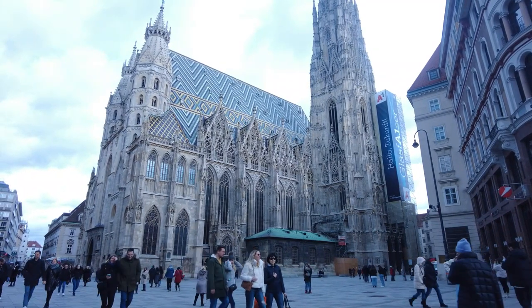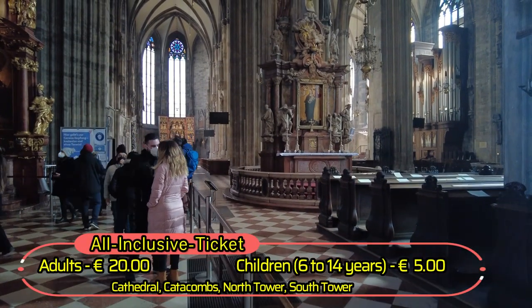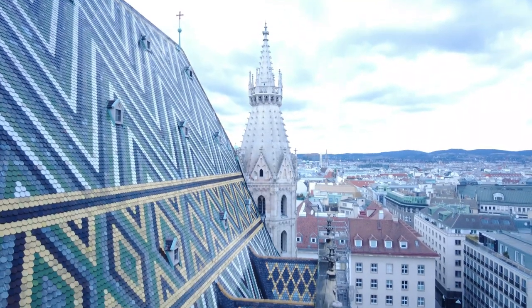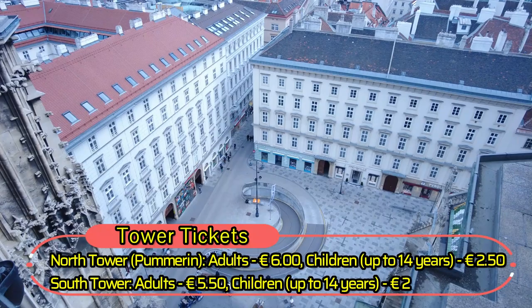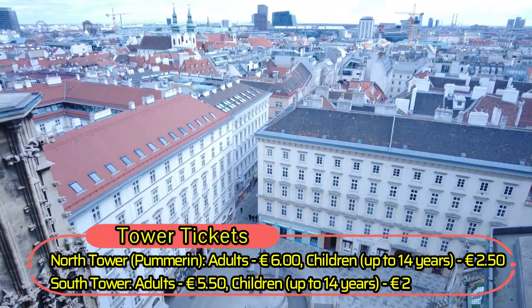On your trip to Vienna you must go to Stephansplatz and see the stunning St. Stephen's Cathedral. Surrounded by a gorgeous plaza, this is an impressive church that will take your breath away. It's a nice view over the city from the tower but please note that you can only go up there between 9am and 5.30pm.